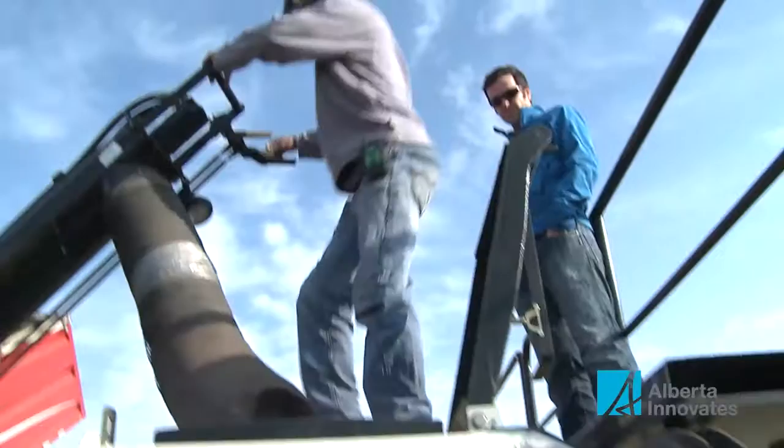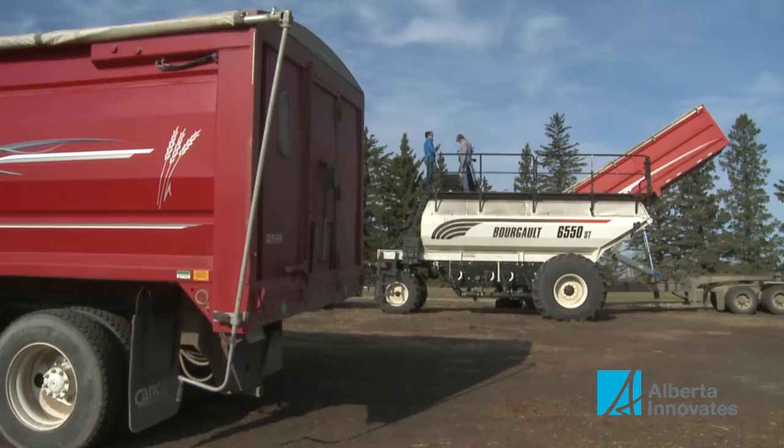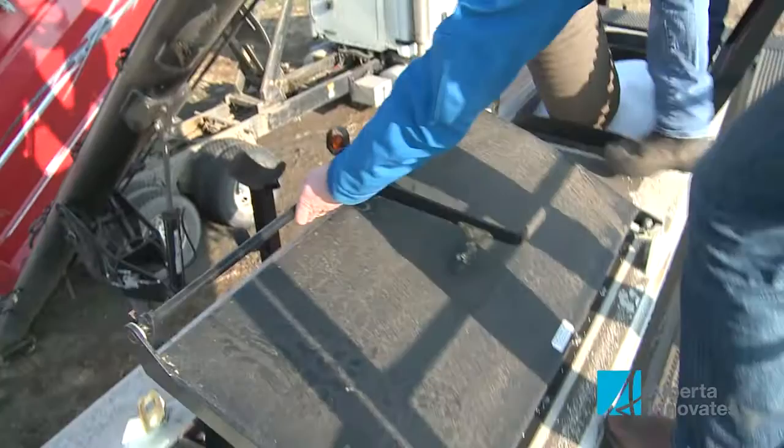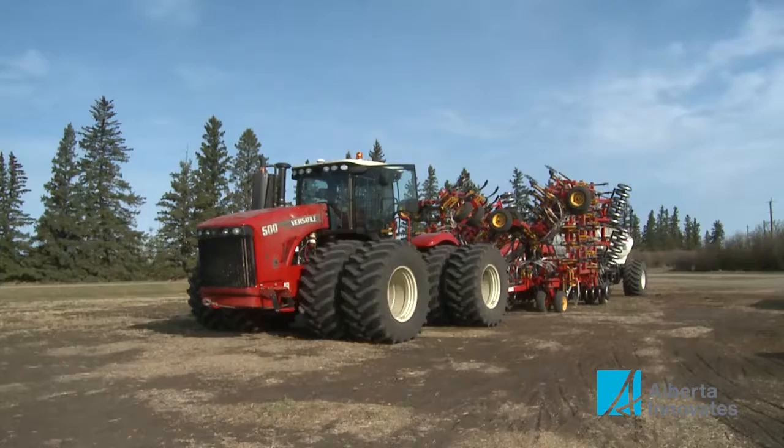It's a lot more automated and a lot more accurate. Koontz gets that automation and accuracy from Decisive Farming. The Alberta company combines satellite imagery, soil testing and other data with its patented variable rate technology to take the guesswork out of farming and deliver a customized file, giving farmers the information they need to precisely place their seed, chemicals and fertilizer in the field.